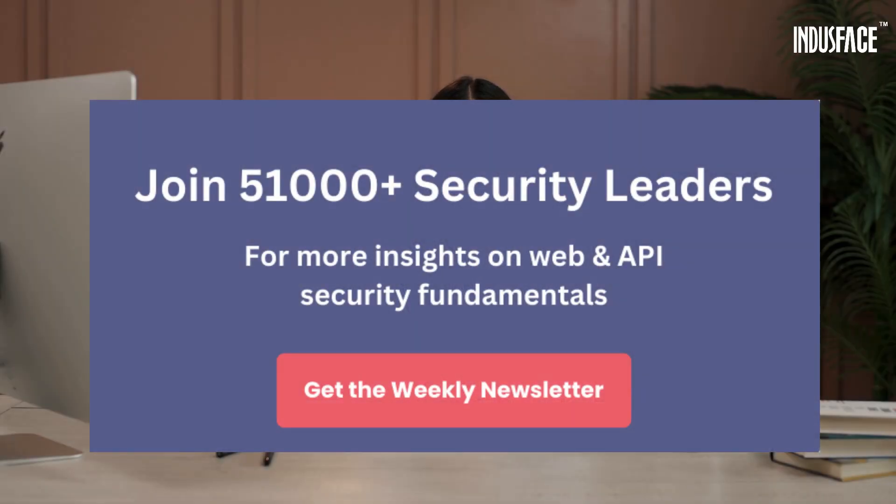Don't let AI be a weakness — secure it now. For more insights on website and API security fundamentals, subscribe to our newsletter in the link below.